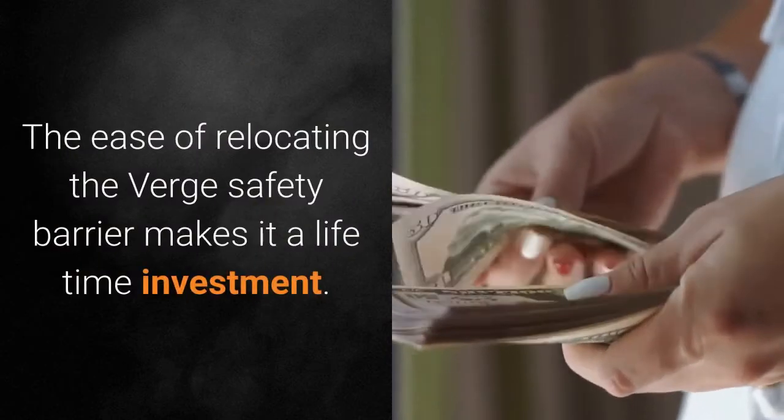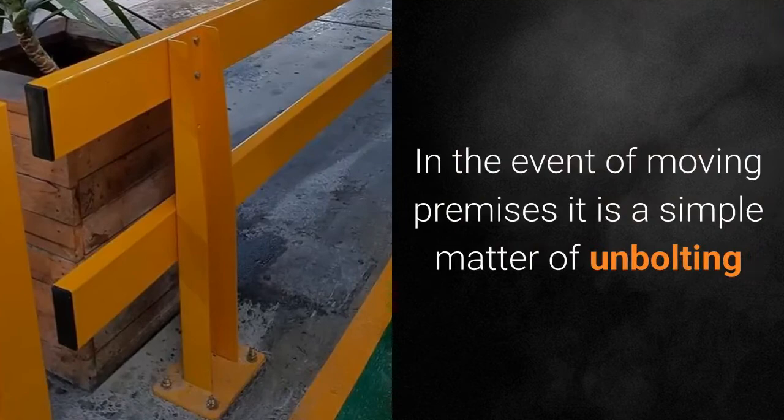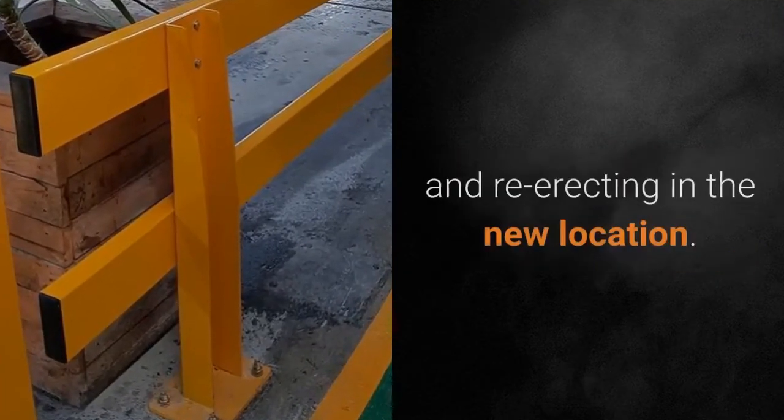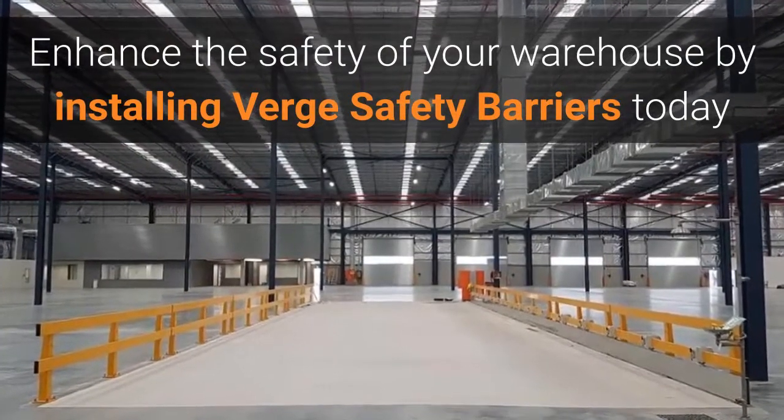The ease of relocating the Verge safety barrier makes it a lifetime investment. In the event of moving premises, it is a simple matter of unbolting and re-erecting in the new location. Enhance the safety of your warehouse by installing Verge safety barriers today.